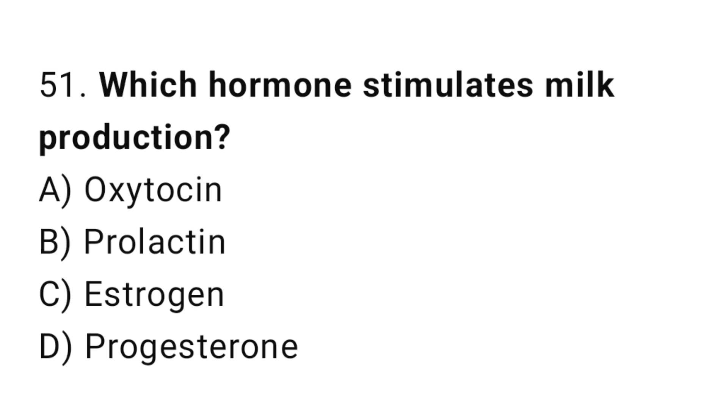Q51: Which hormone stimulates milk production? The right answer is B, prolactin.